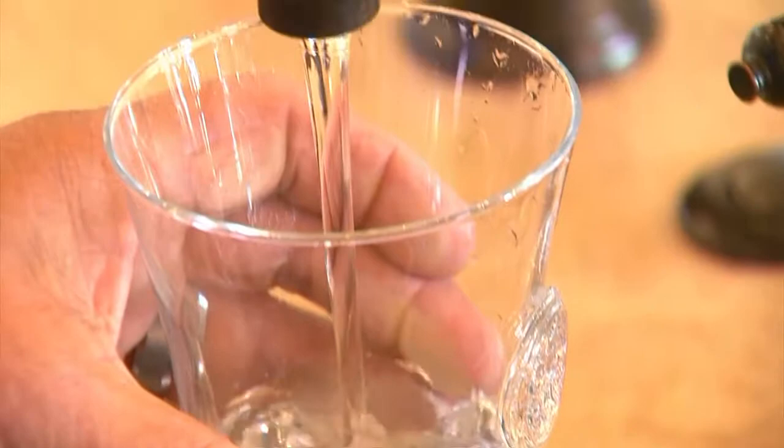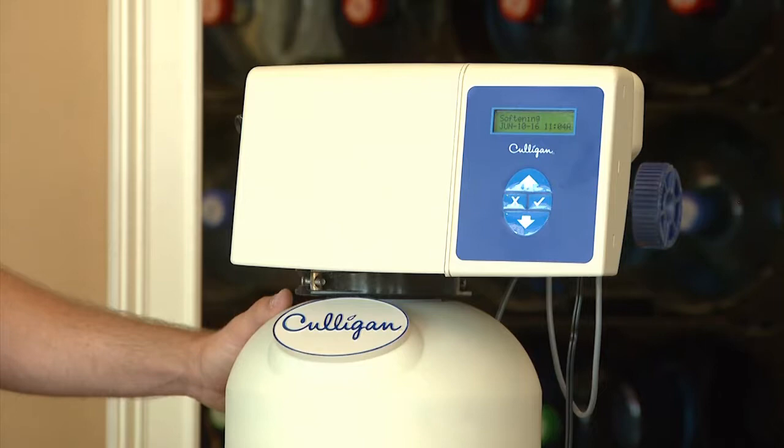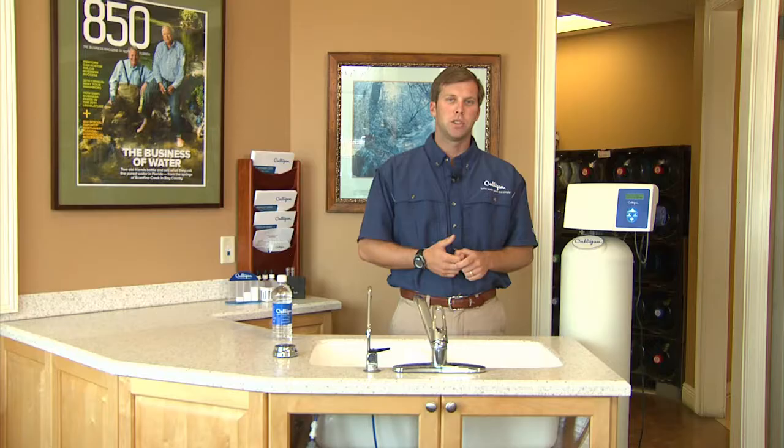Did you know there's also a thing called hard water? Bay County has a significant amount of hard water. Hard water is dissolved calcium and magnesium in the water source, which can create a residue around your faucets, dry your skin and your hair out, or even reduce the efficiency of appliances in your home.